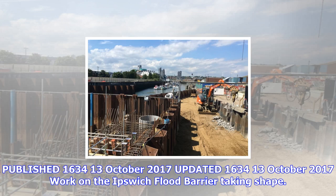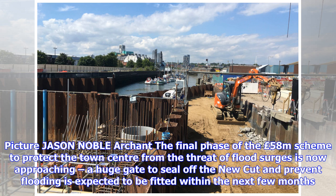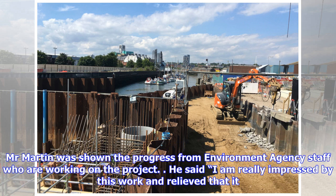Published 13 October 2017. Work on the Ipswich Flood Barrier is taking shape. The final phase of the £58 million scheme to protect the town centre from the threat of flood surges is now approaching. A huge gate to seal off the new cut and prevent flooding is expected to be fitted within the next few months.